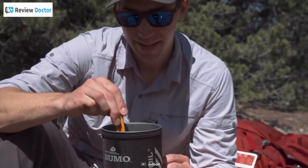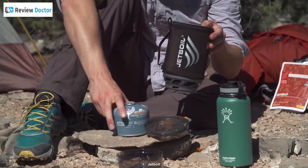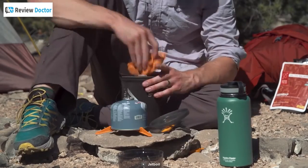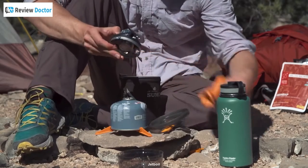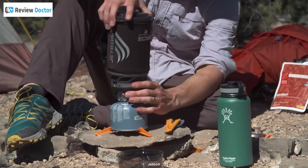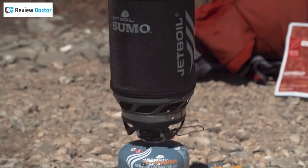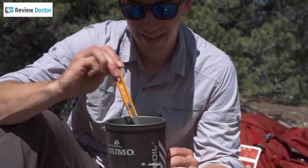To satisfy your outdoor cooking needs, it uses 100-gram fuel canisters, and the whole kit comes in at just 200 grams so that you can carry tons of other useful camping gear on your trip. With the Jetboil Sumo, you will be able to boil, cook, or brew a hot cup of joe to satisfy your outdoor cooking needs.